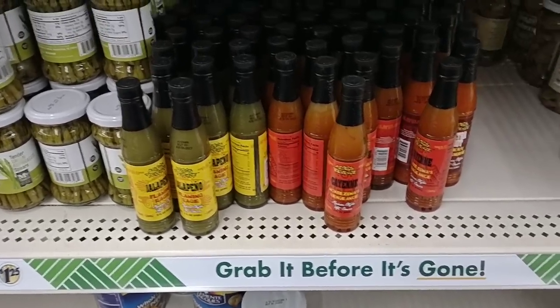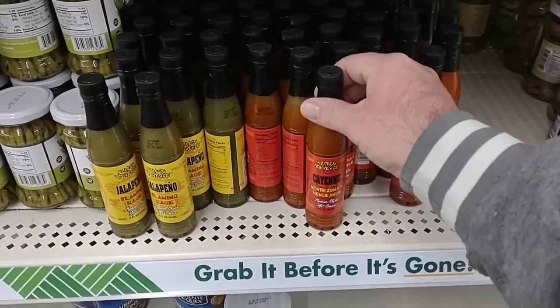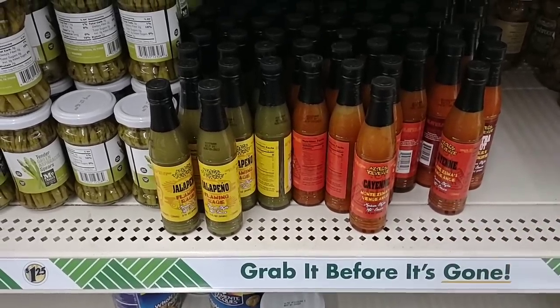$1.25. I know when they first started doing this at Dollar Tree, it was a bit of a headache for everybody, me included. But nowadays we're finding good deals again because of all the high-rising costs at the grocery stores.